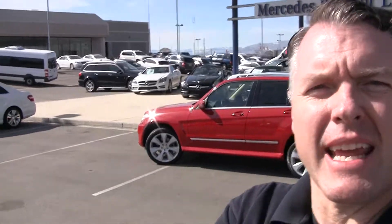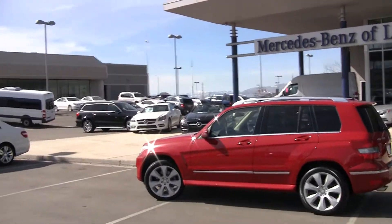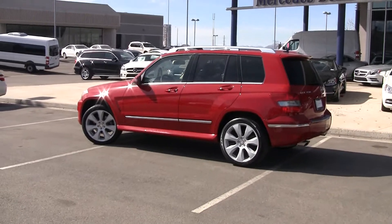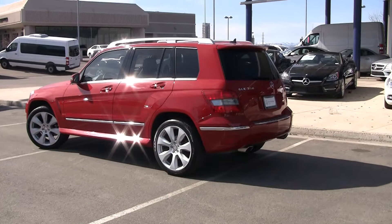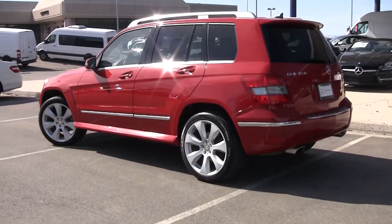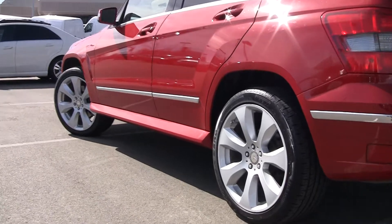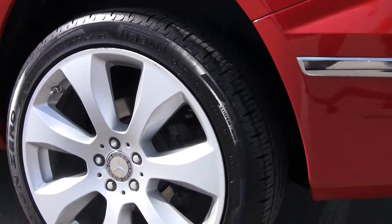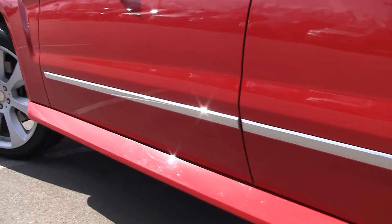Hi, Steve Ward here with Mercedes-Benz of Linden. Behind me is a fantastic 2010 GLK, bright red, beautiful car. It's fun to see some of these other colors. That's a 20-inch wheel, by the way.